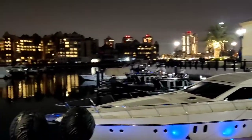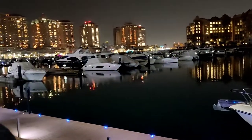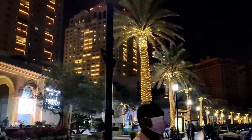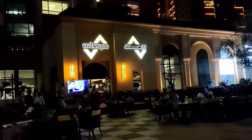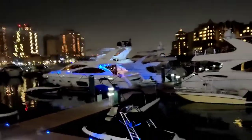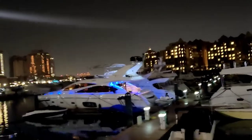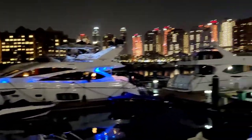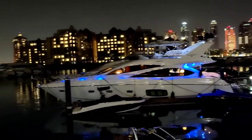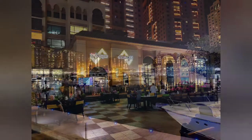Later we went for a walk around Pearl Cutter. What a wonderful evening! Thank you everyone, see you in the next video!